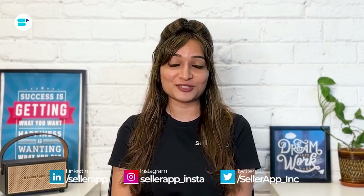Before we begin, if you find this video helpful, click the like button below and subscribe to Seller App so you don't miss out on more exciting Amazon selling tutorials. Don't forget to follow us on our social media channels for more helpful content. Let's get started.